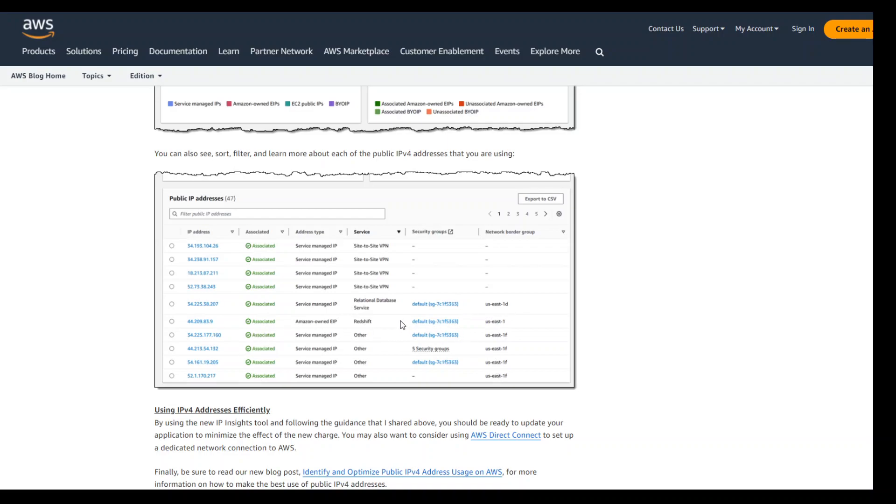You can sort, filter, and learn more about those public IPv4 addresses — whether they are associated or not, the exact IP address, and which service is using them. For example, in this diagram you can see that site-to-site VPN, RDS, and Redshift are using some public IPv4 addressing. On a lighter note, I'm not sure why anyone would use a public IPv4 address with RDS — but each to their own.